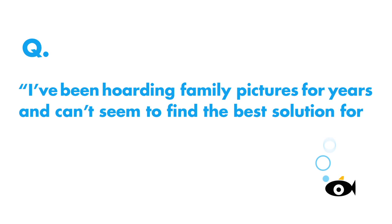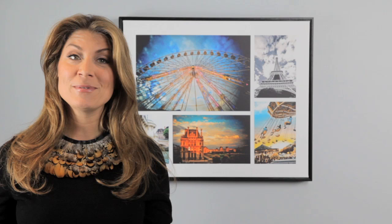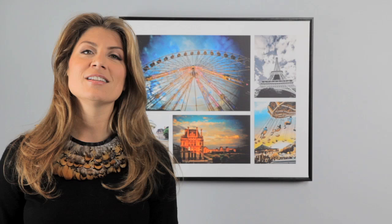Here's a great one. I've been hoarding family pictures for years and can't seem to find the best solution for displaying them. Help! Join the club. We are all trapped in this digital picture holding tank, and that's why I'm so happy to be a part of this project.